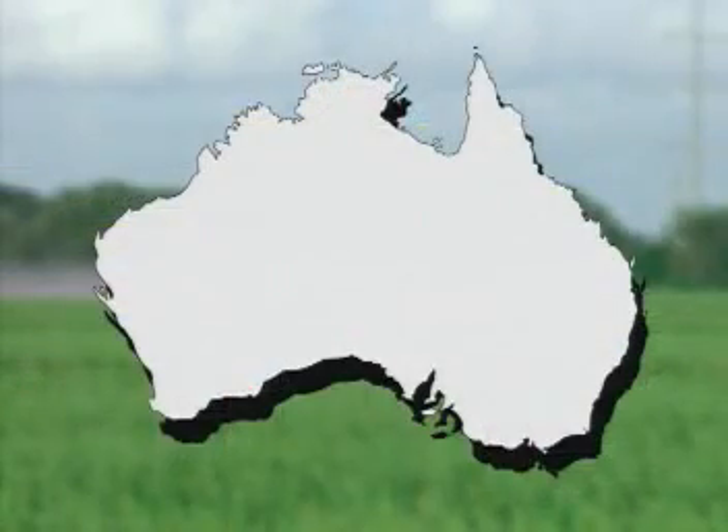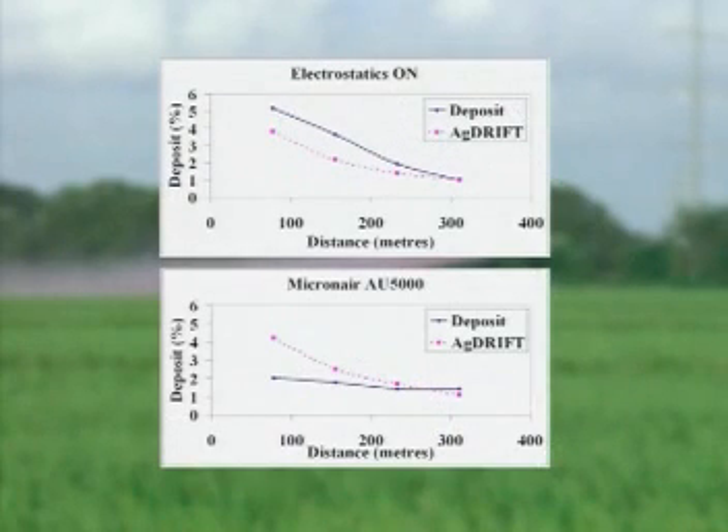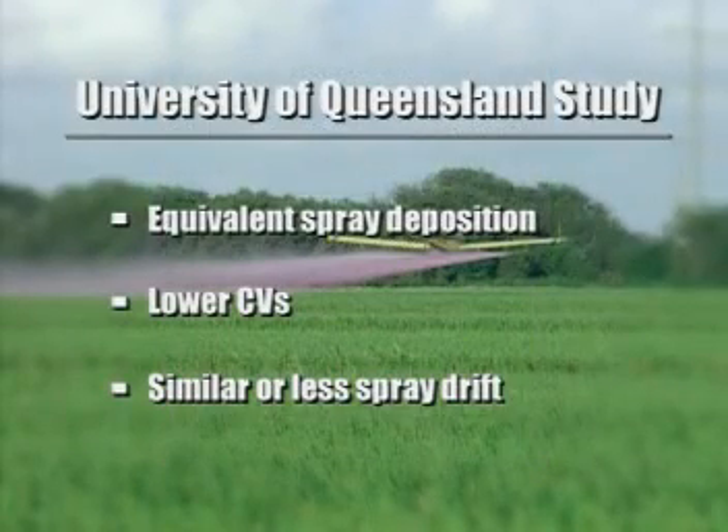Australian research has also proved that the spray system increases deposition and produces no more drift. Researchers at the University of Queensland Center for Pesticide Application and Safety mounted the system on a Cessna Ag Husky and compared it at one gallon per acre rates with a conventional spray system at three gallons per acre. They found that the electrostatic spray system delivered equivalent levels of spray deposition with lower CVs and similar or less spray drift as compared to the high-volume system.